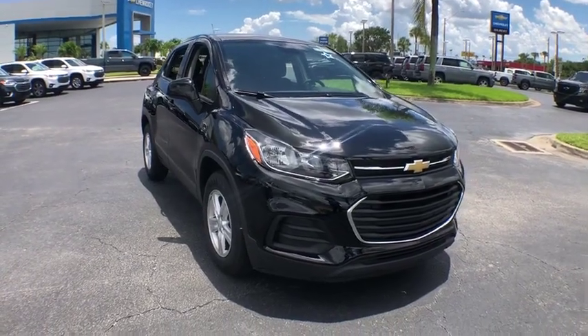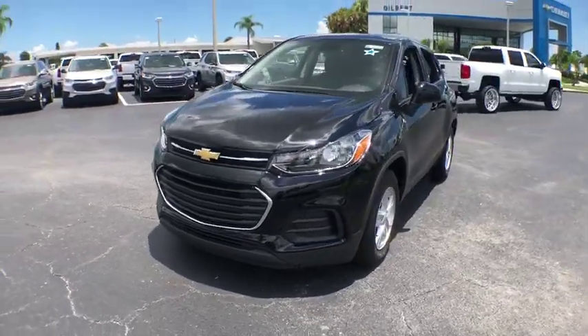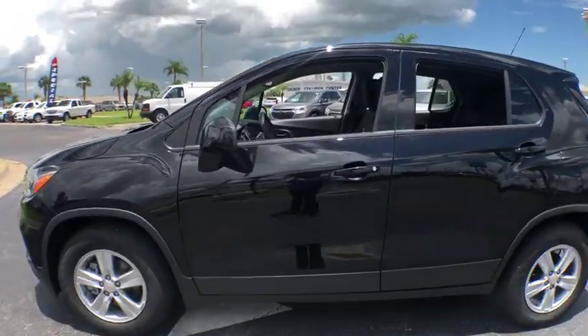Stop by and take a look at the 2019 Chevrolet Trax. The Trax is tiny on the outside, but remarkably spacious within. It comes with a clean and modern interior. This vehicle has less than 100 miles.